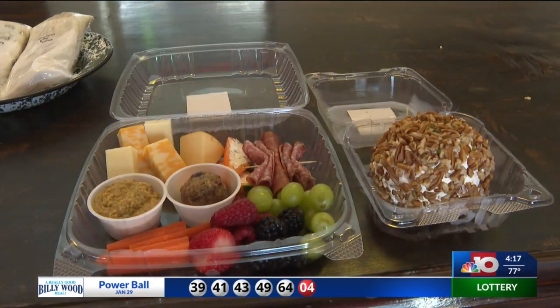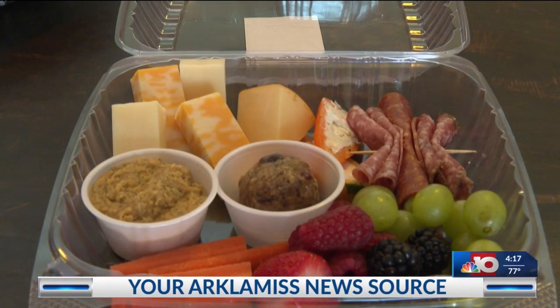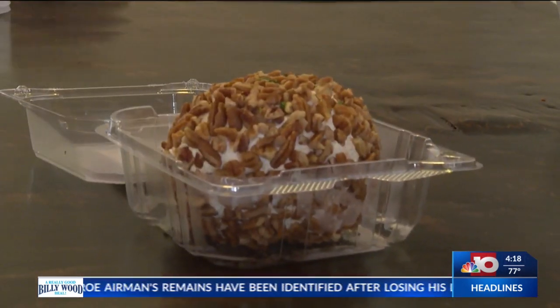We are now doing our charcuterie boards. It's a grab-and-go. It's got multiple different cheeses in it. This week's has a white cheddar and a Colby Jack, and then we've also got some Gouda in it. We've got several different meats — pepperoni, salamis. We've got fresh fruit in it, a little bit of hummus. We do our energy balls, so we've stuck one of those in there, so you've got something sweet. It's something you can snack on all day at work or take home for dinner.